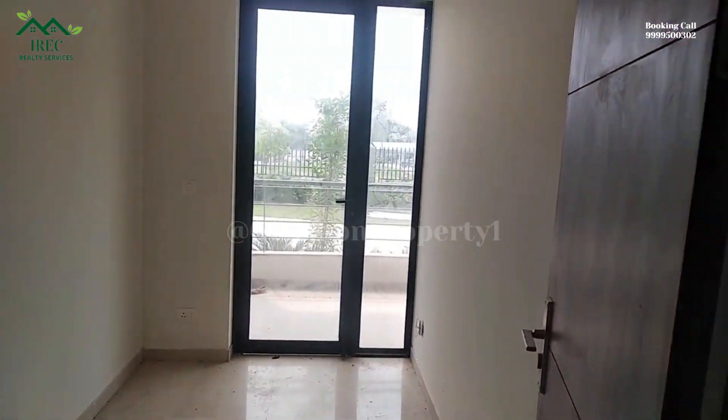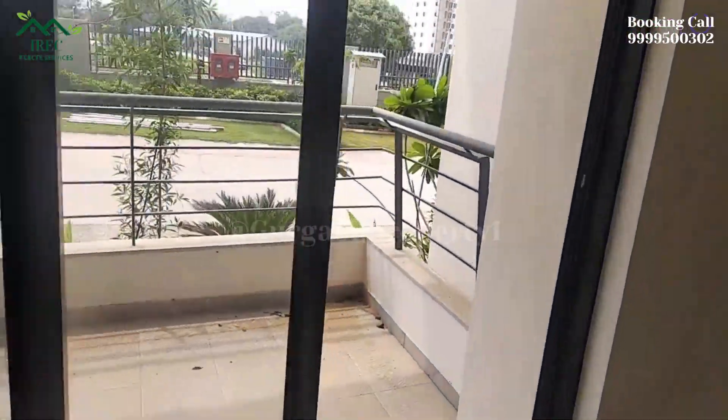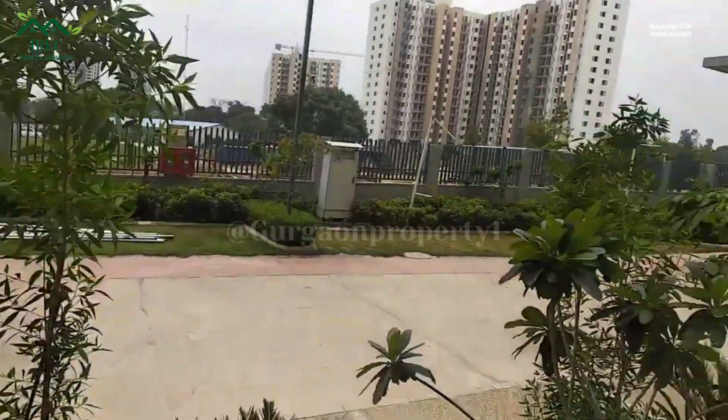Godrej Oasis is a residential project located in Sector 88A, Gurgaon. The location of Sector 88A is considered to be prime as it is located near Dwarka Expressway.